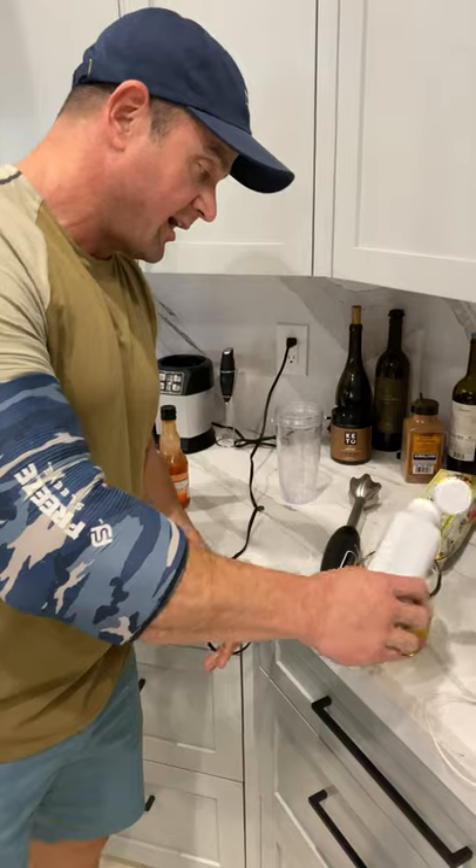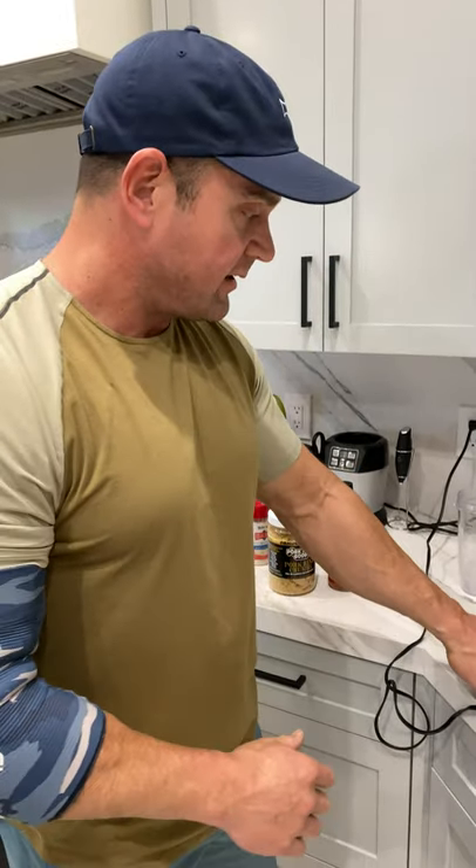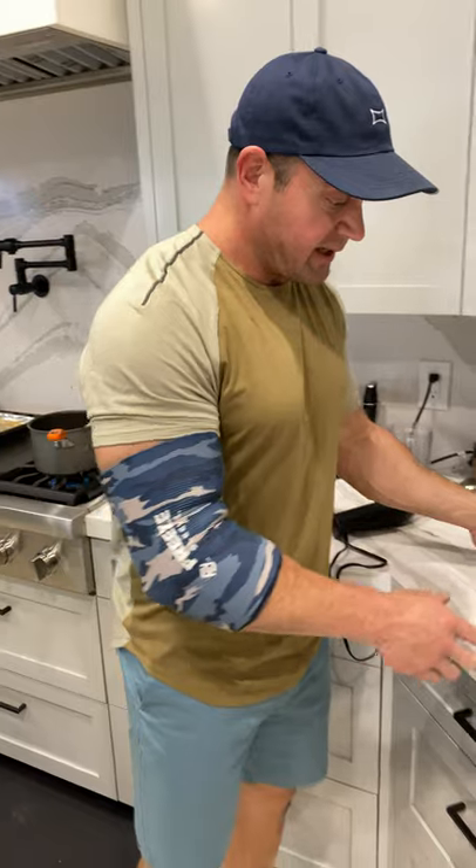I like to do this sometimes in the beginning of a keto week to really heighten the amount of fat that I'm gonna intake. So this will have some crazy amount of fat and really won't have much protein in it at all.